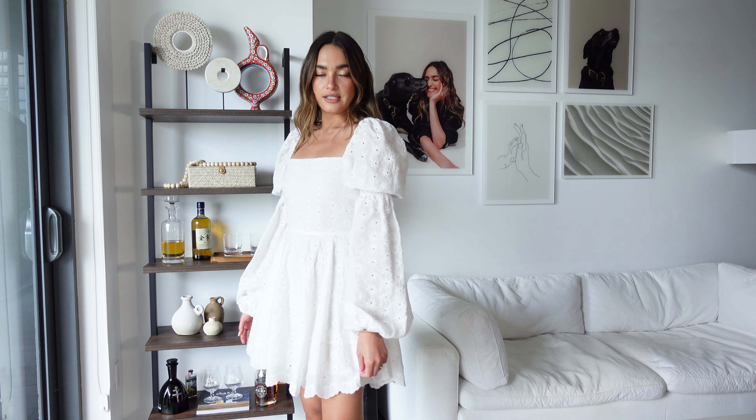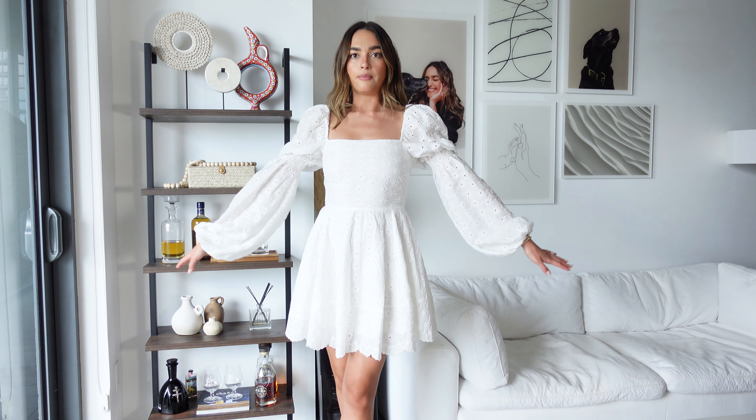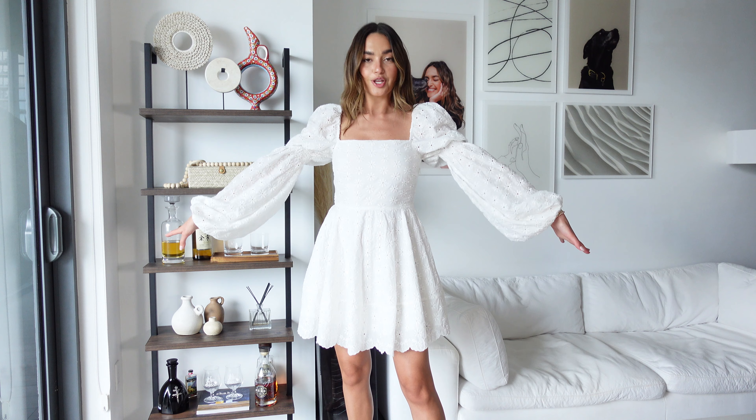So the first thing is this Caroline Constas dress. I love this dress. I ordered this dress for the Kentucky Derby and I didn't end up wearing it to the Derby, but I wore it to a welcome party. And I just recently wore it for a graduation party, so it serves many purposes. I think it's a great summer dress. This is the full look.